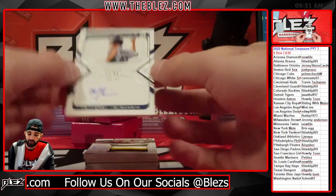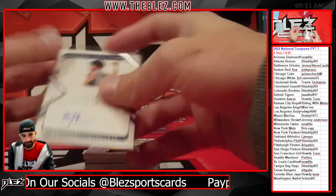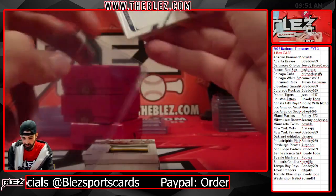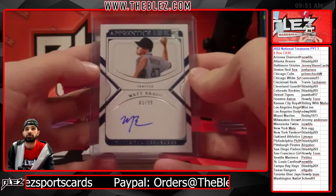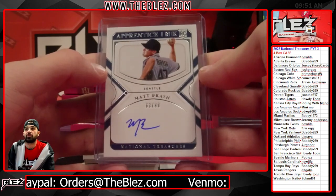Another on-card auto — it's Matt Brash for the Mariners, 63 of 99. Matt Brash started the year as a starter and ended the year as a dominant reliever.